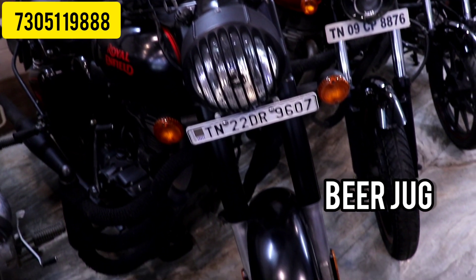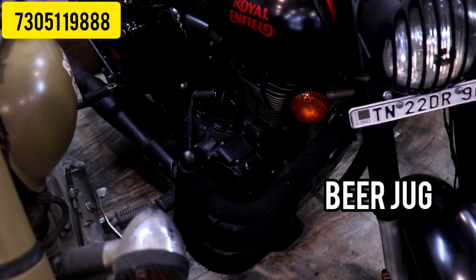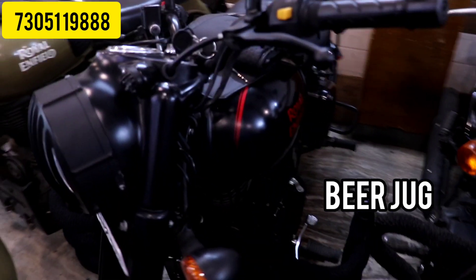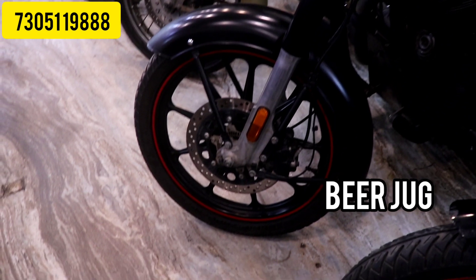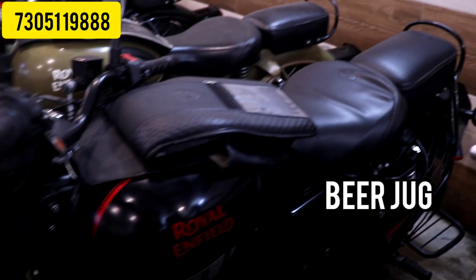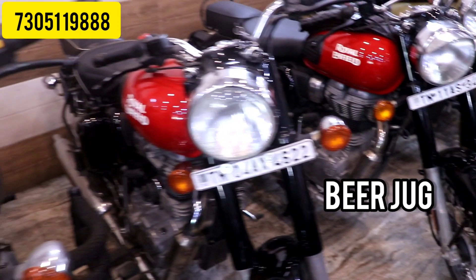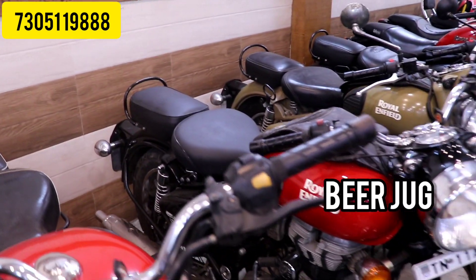The next vehicle is the Royal Enfield Classic 350 in stealth black color. This is the latest model, 2020 registered, with alloy wheels, full options — dual display, dual ABS, tubeless tyres, red roadster exhaust, and more. There are two vehicles available. The price range is 1,72,000 and 1,75,000. This is a negotiable price — you can check it directly.